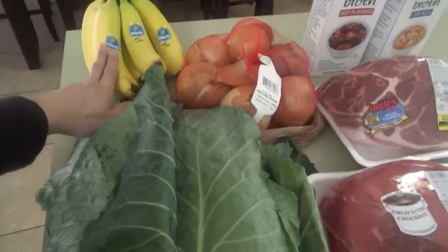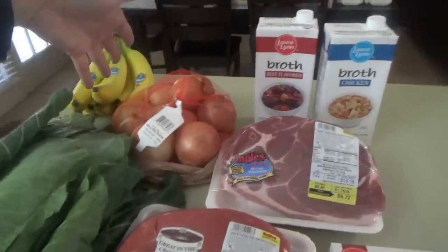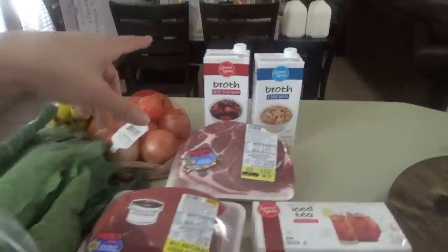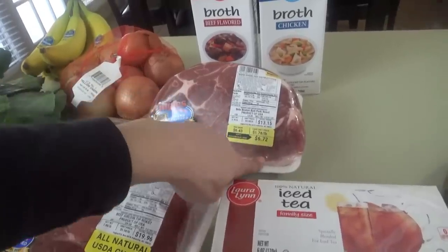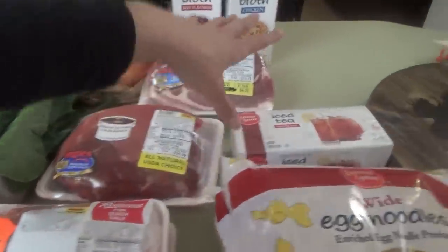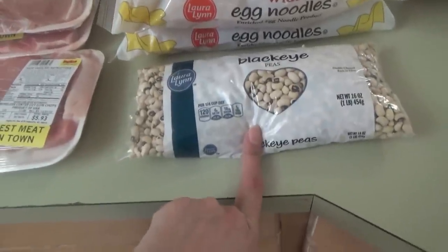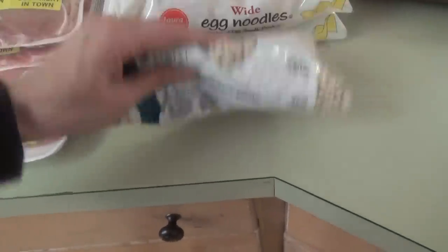From Ingles, I got some bananas because the bananas at Aldi were looking pitiful — like nobody had bought any in several days. Got some onions because I forgot those at Aldi, and some beef broth and chicken broth. Tonight for supper we're going to have either beef and noodles or homemade chicken noodle soup — I'm still deciding. I got this pork roast because it was reduced for quick sale for only $6.72. Then I have a beef roast for beef and noodles, some tea bags, and pork chops for New Year's Day — two packs of bone-in and one pack of boneless. The collard greens, of course, and they only had one pack of dried black-eyed peas left — I'll probably need to get more from Walmart because we need at least two pounds. And I got two bags of egg noodles.